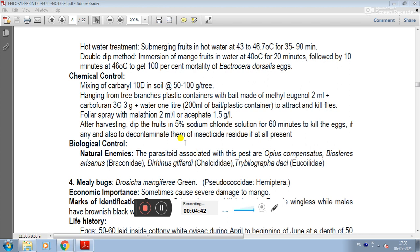In biological control, the parasitoids associated with this pest include Opius, Compere, Psyttalia, Biosteres, Arisemius from family Braconidae, Dirhinus, Giffardius, Chelseia, Tribliorgrapha, and Decaisimia from family Eucoilidae.